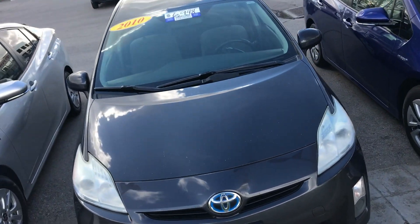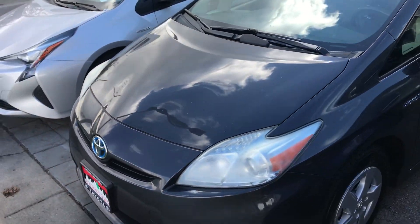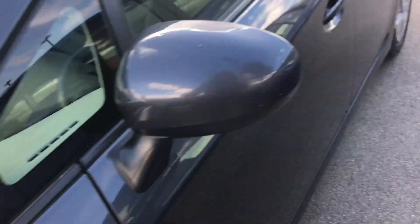Hi Robbie, this is Sam here from Mark Miller Toyota. Right here I have for you a 2010 Toyota Prius in the color metallic gray. Starting off with the key fob, this is what it is going to look like.